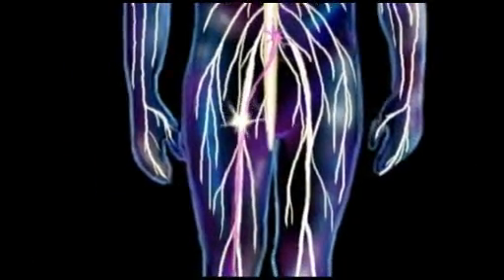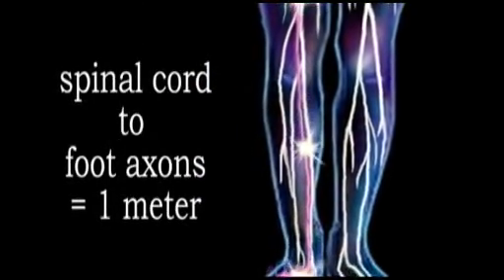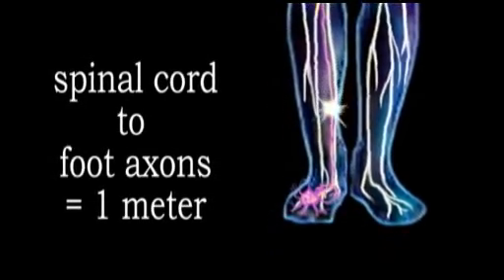While most neurons are very short, the axons connecting your spinal cord to your foot can be as much as one meter long, although only a few micrometers in diameter.